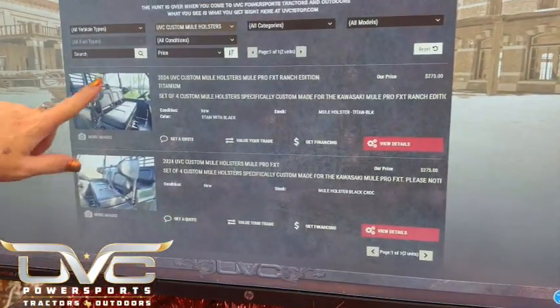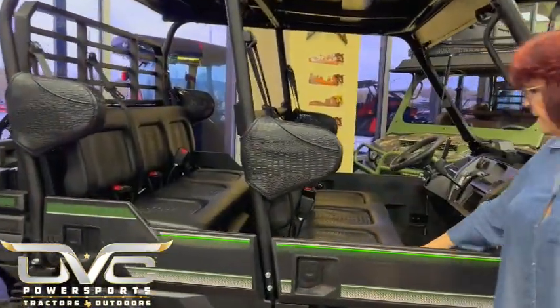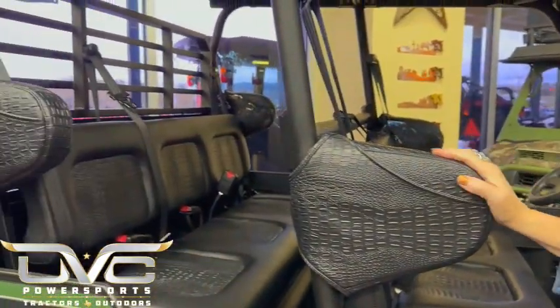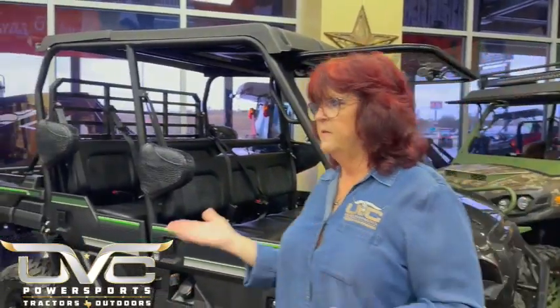Here it shows the one I just showed you — this unit is ready to go as well. We have a tire upgrade, we have our custom crocodile black crocodile seats along with the crocodile mule holsters. And of course we have the three-position DOT windshield. This unit is on special and everything I have here is discounted as well. Go online at uvconestop.com and you'll be able to see the pricing and all the pictures of the vehicles that we have here.